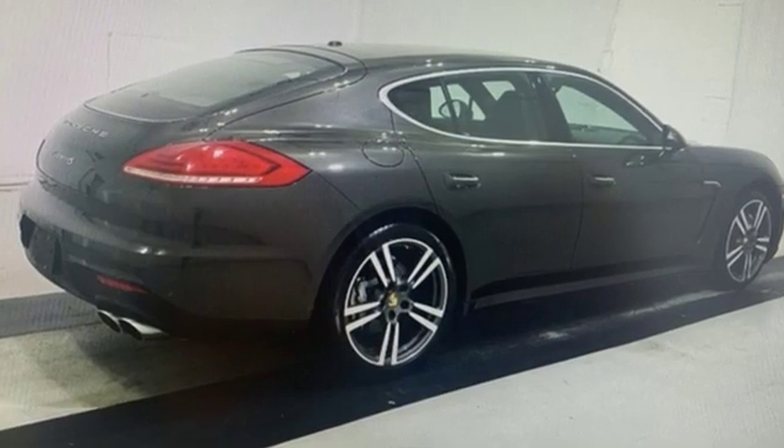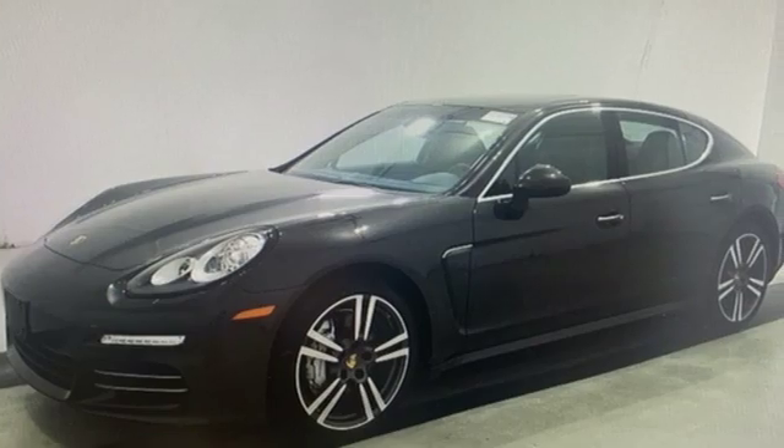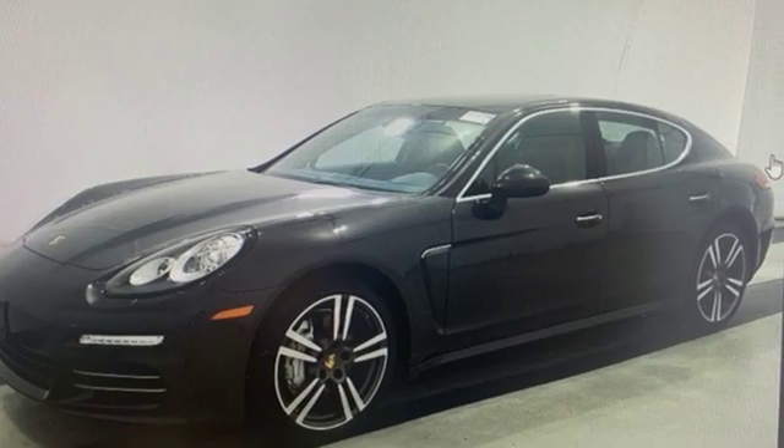Dual zone climate control, adaptive suspension, auto dimming rear view mirror, and auto shift manual transmission. Power, performance, Porsche. You'll never know till you try. Test drive it today.